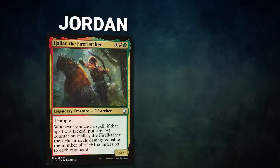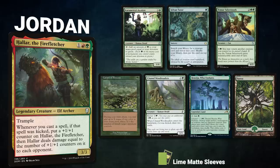Finally we have Jordan piloting Hallar, the Firefletcher. This deck whittles down opponents' life totals with its commander and kicker spells before winning with a combo. Jordan's opening hand contains Garruk's Harbinger, Sylvan Tutor, Temur Sabertooth, Carpet of Flowers, Sentinel Wyrm, Readers, Boseiju Who Endures, and a Forest. Ian had the best insult for the Pittsburgh Steelers and gets to start us off.